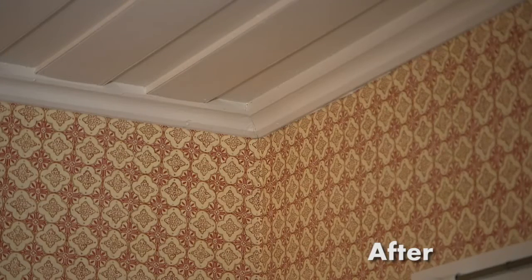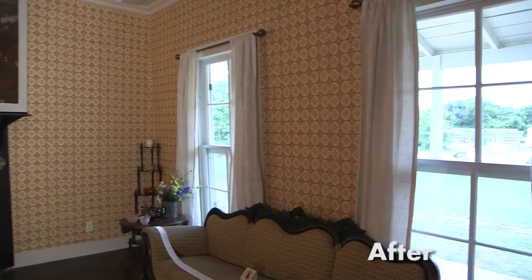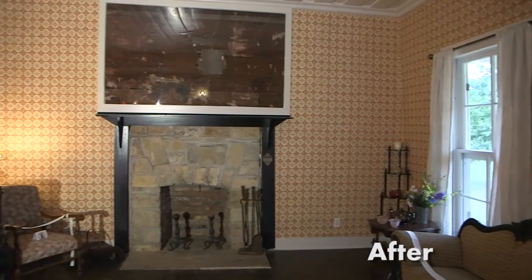We uncovered what we think was roughly the 1930s era wallpaper. We tried to find wallpaper made in modern times that matched those styles. So we put up new wallpaper, repainted the whole interior, and we are now installing an HVAC system so that the cottage can actually be used throughout the year.